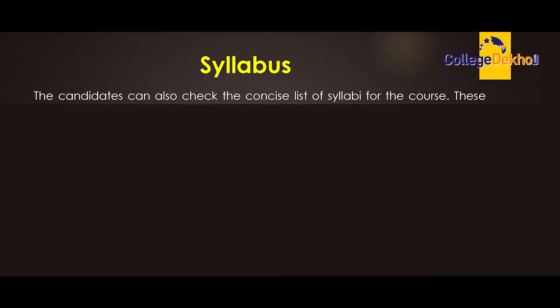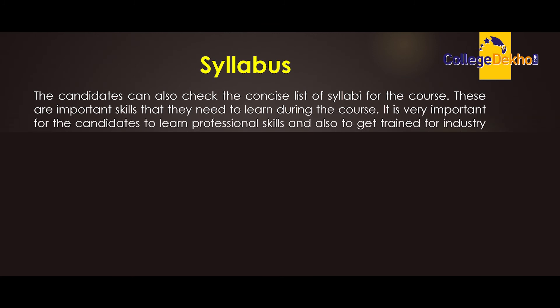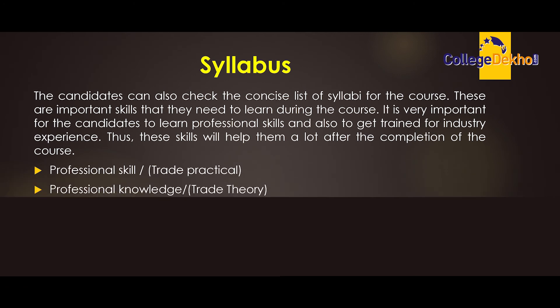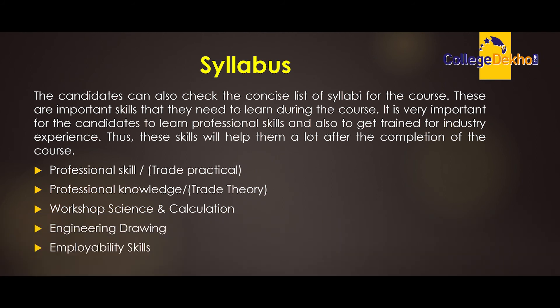The candidates can also check the concise list of syllabi for the course. These are important skills to learn during the course. It is very important for candidates to learn professional skills and get trained for industry experience. Key skills include: professional skill (trade practical), professional knowledge (trade theory), workshop science and calculation, engineering drawing, and employability skills.